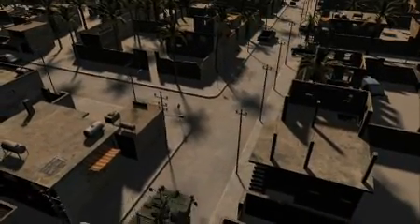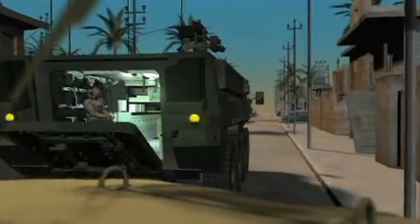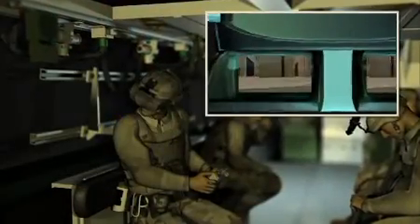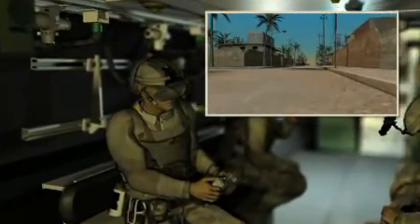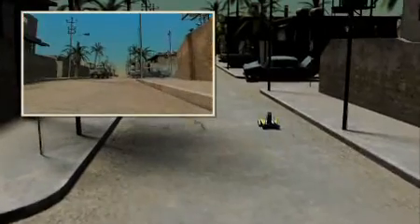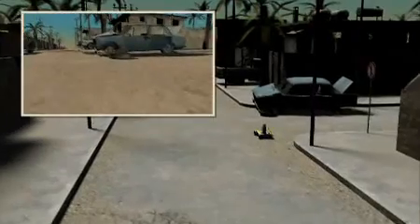Using the Immersive Vision System, the crew spots the potential IED. To investigate the threat, the crew deploys the UGV, also equipped with MITRE's Immersive Vision System. With the complete and natural view provided by the UGV's Immersive Vision System limiting the danger of obstruction and disorientation, the operator no longer needs to leave the safety of the vehicle in order to accurately pilot the UGV. For operators of vehicles both large and small, MITRE's Immersive Vision System provides improved situation awareness while maintaining necessary security.